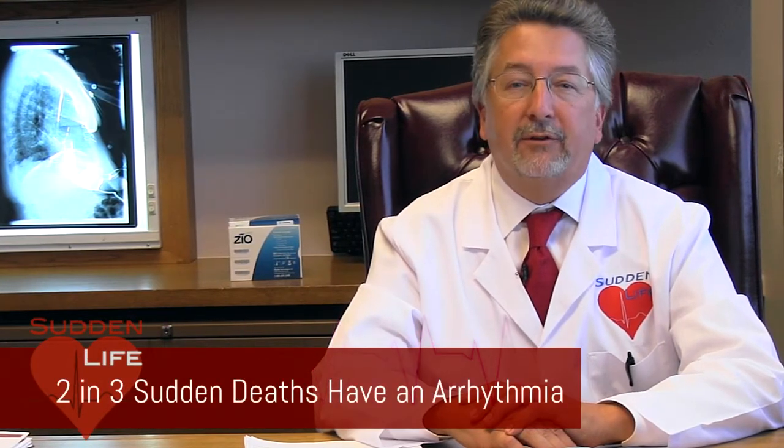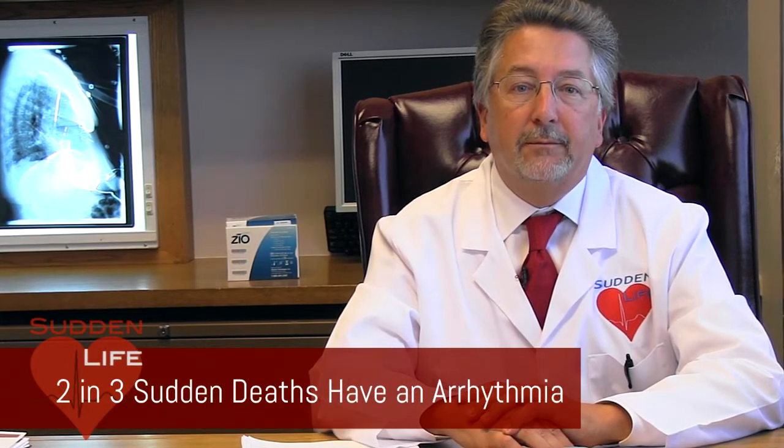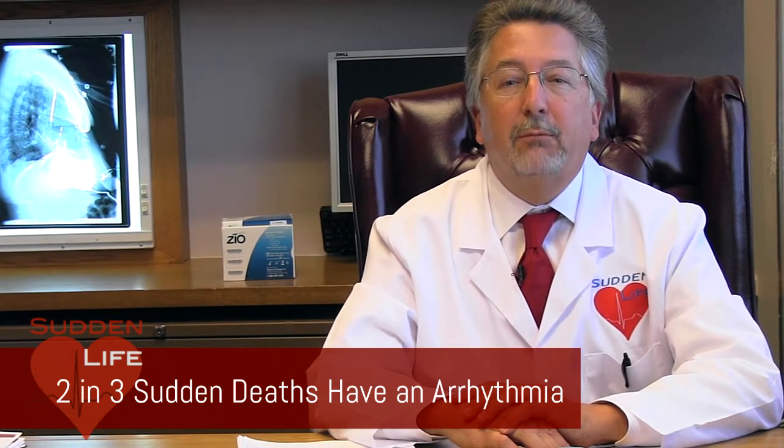However, only about one in three who die suddenly from heart disease actually have a heart attack. The rest have an arrhythmia, which can either be a very slow or very fast heart rhythm. Thus, arrhythmias are the most common cause of sudden death. You can learn more under the arrhythmias tab on the Sudden Life website.